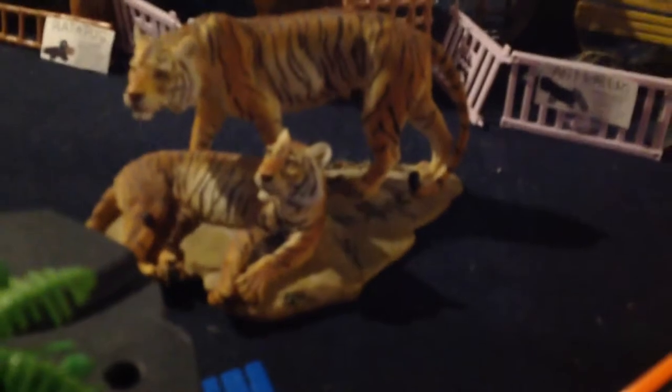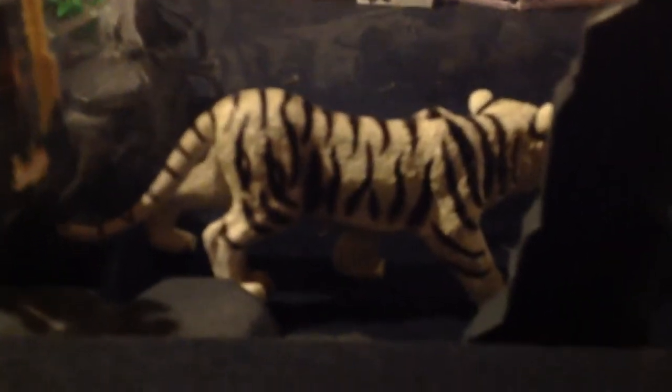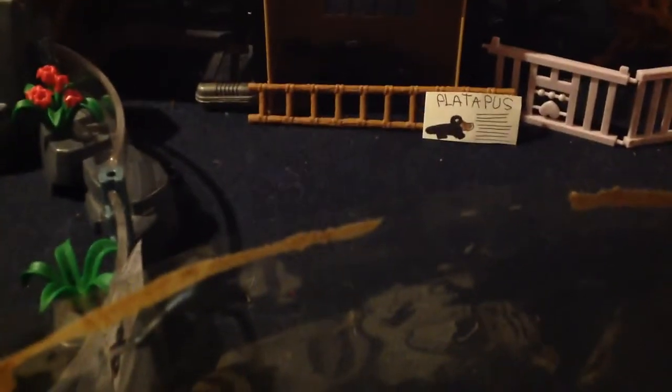Then you have the hyena exhibit, also featuring a 'coming soon' sign since I don't have them yet — I might get them tomorrow or Friday. You've got rocks and a tree there. Back there is the anteater — you can barely see them. There's a bench for people to sit on and look at this beautiful tiger statue that my grandpa got me. Then back here is the white tiger exhibit with two tigers and some more glass. There's also a platypus in there — you can barely see it. And there's the back of the caracal exhibit.